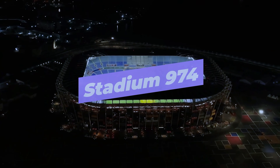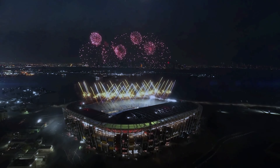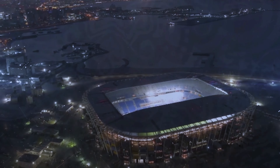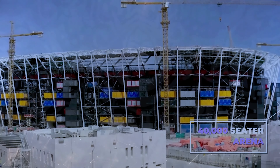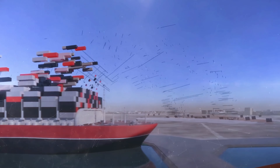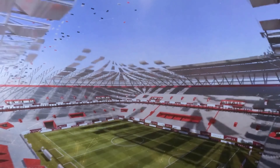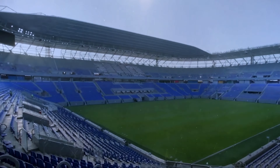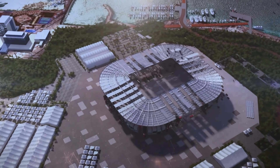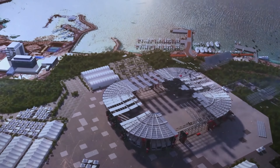Stadium 974. The most impressive stadium isn't the biggest, however. Stadium 974, formerly Ras Abu Aboud Stadium, is a 40,000-seater arena unlike anything anywhere on the planet. Despite opening in November 2021, the stadium won't exist in a few years — after the World Cup ends, the entire structure is planned to be dismantled. From its very conception, the whole stadium was built with impermanence in mind.